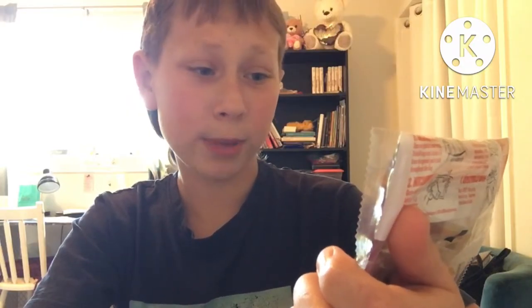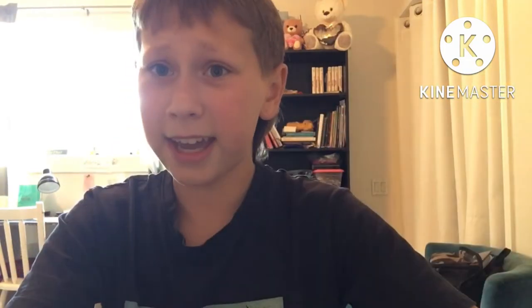But this is hot and spicy microwavable popcorn — well, pork rinds. This is made by Lowry's Bacon Curls, which makes me even more confused because bacon curls and pork rinds are not the same thing. Just hearing the name, they're different. They're made from the same animal, but what's even weirder is Lowry's brand mascot is a cow, not a pig.